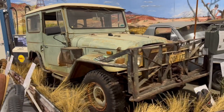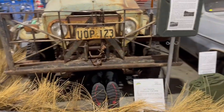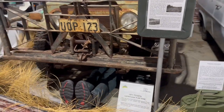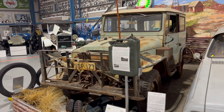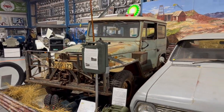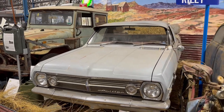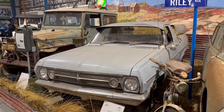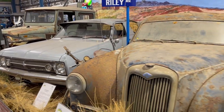I saw a 1971 model old Land Cruiser in that collection — it was very much rusted and seemed very old, straight from the bush. There were also a few other rusted old model cars which were manufactured in the early 1900s.